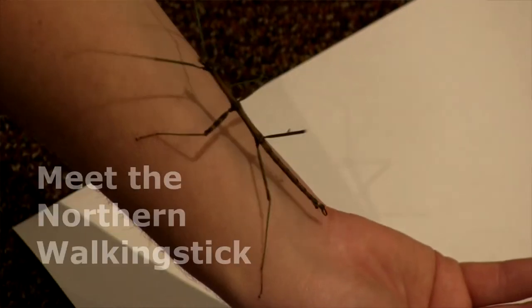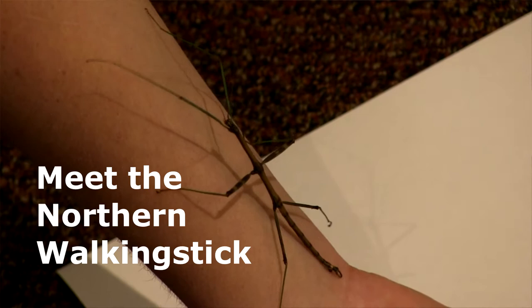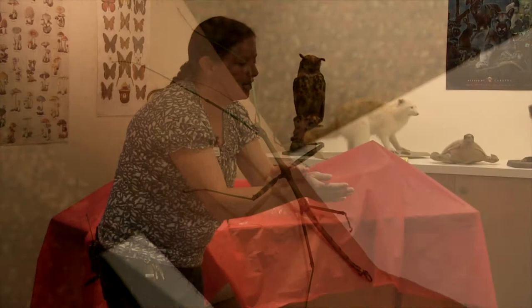He's a common walking stick. These are also called northern walking sticks, but that's not necessarily true — they're not just found in the north. These walking sticks are actually found in 38 out of our 50 states.